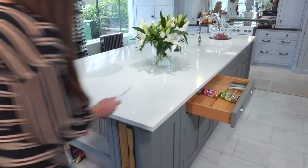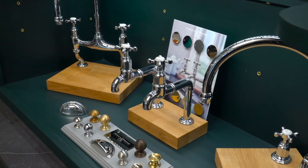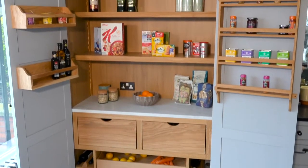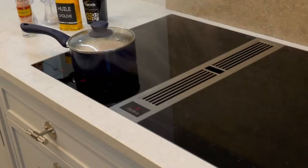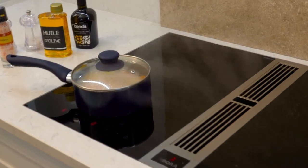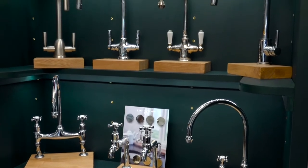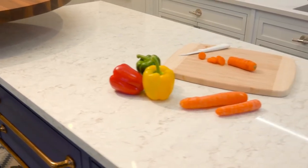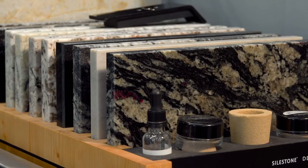We work closely with you to help choose products and appliances of the finest quality to complement your handmade Berlins kitchen — range cookers and cooktop extractors, space-saving accessories such as a boiling water tap, and finishes including quartz work surfaces and natural stone and tiles.